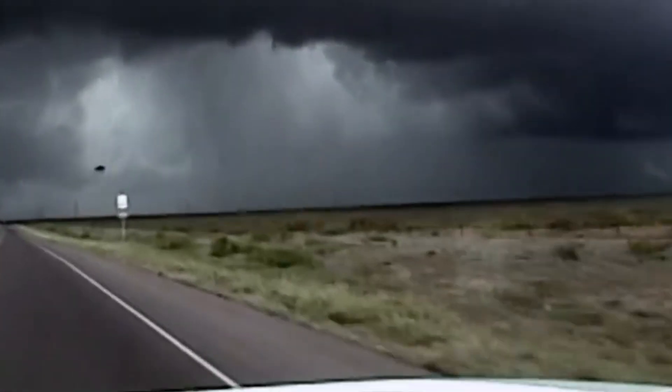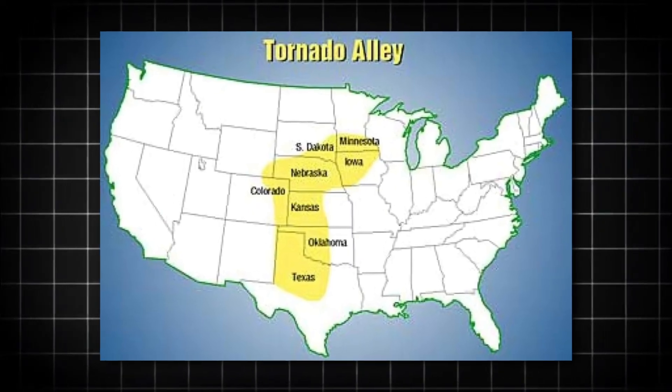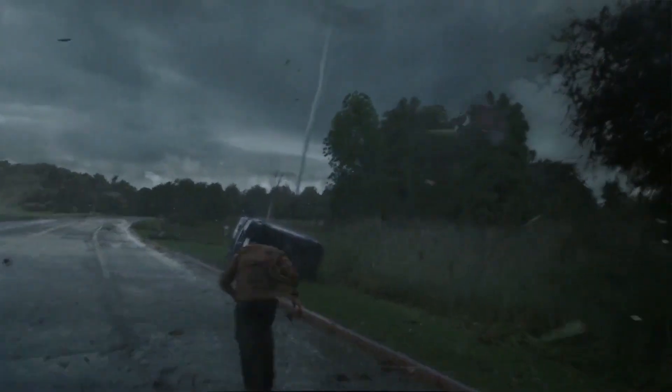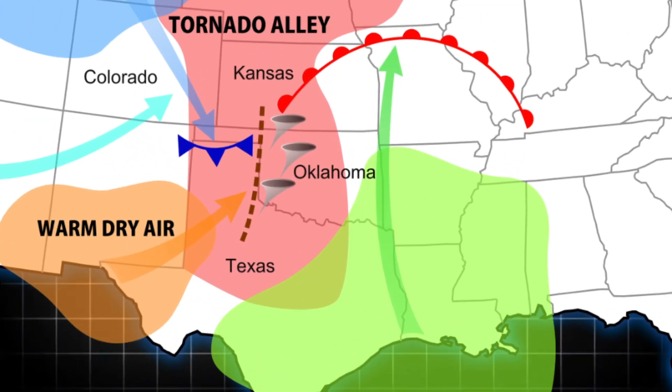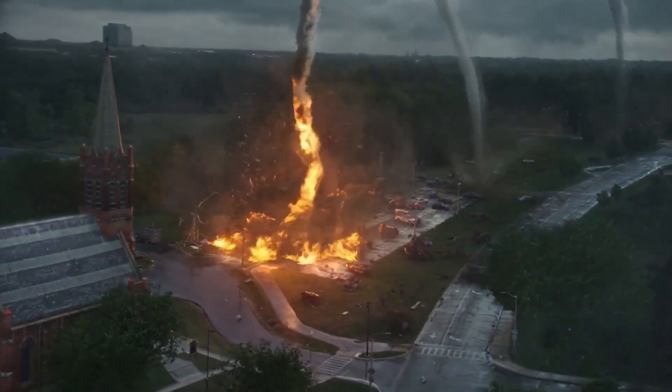Oklahoma, a state famous for its powerful storms and swirling tornadoes, sits right at the heart of the infamous Tornado Alley. This region is a natural hotspot for wild weather, where warm air from the Gulf of Mexico clashes with cold air from the north, creating the perfect conditions for supercell thunderstorms.